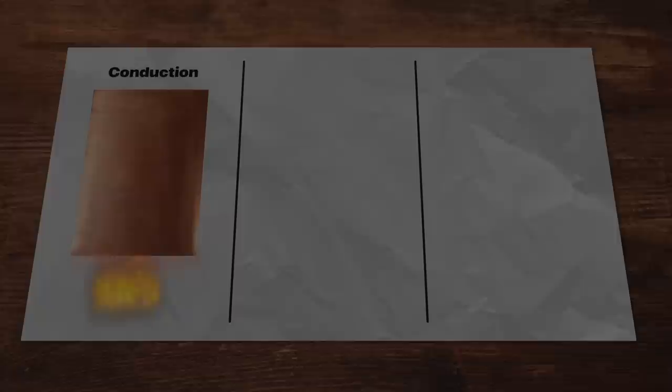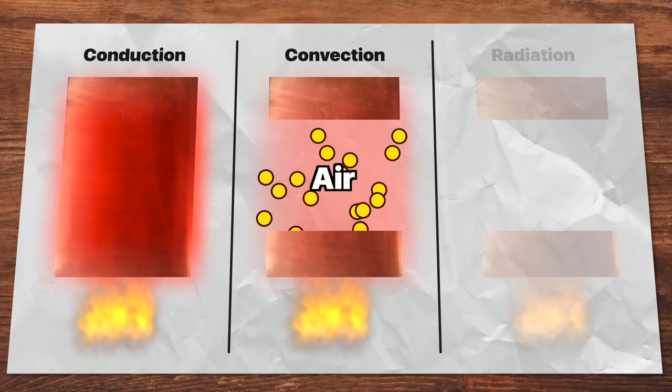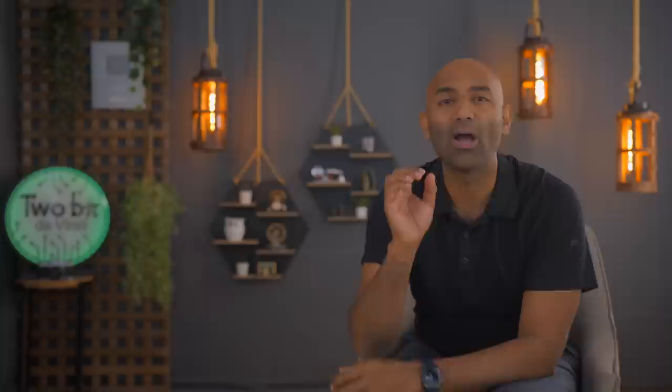There are three forms of heat transfer. One: conduction, the transfer of heat within an object or two objects in contact. Two: convection, the transfer of heat in a bulk movement of molecules within a fluid, such as a gas or a liquid. Third: thermal radiation, which is electromagnetic radiation generated by the thermal motion of particles in matter.